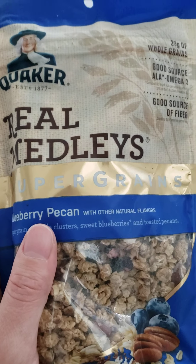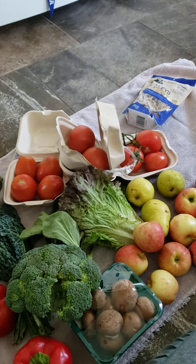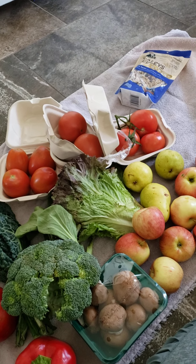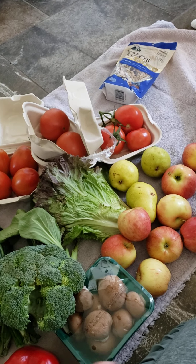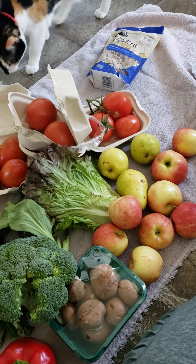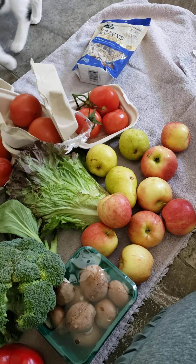I'm planning my meals for the day and figuring out what else I need. I don't need too much more, but that's pretty much everything I got today. Nice haul — gonna use those tomatoes up right away and then have nice salads throughout the week.